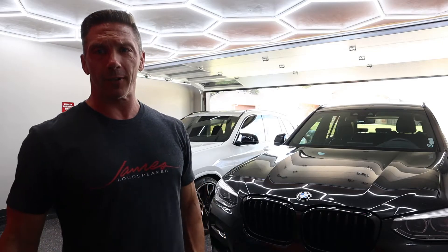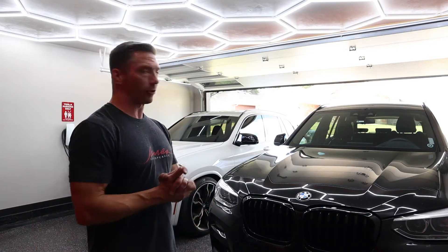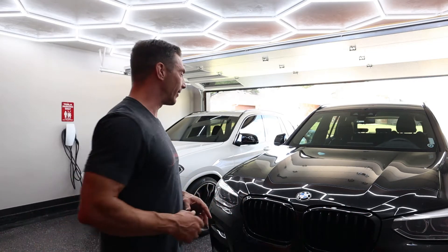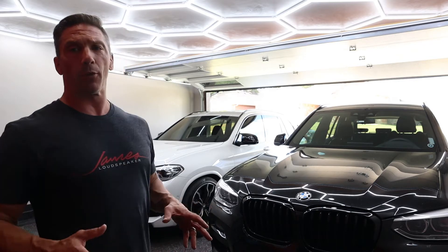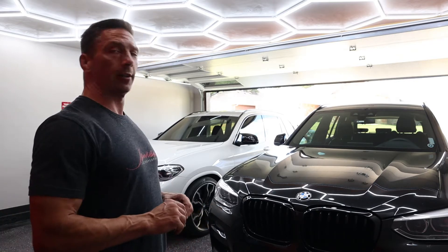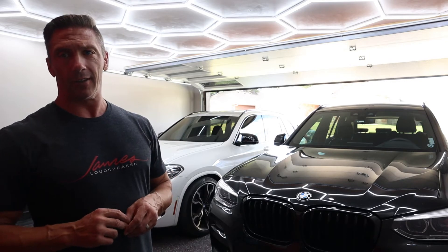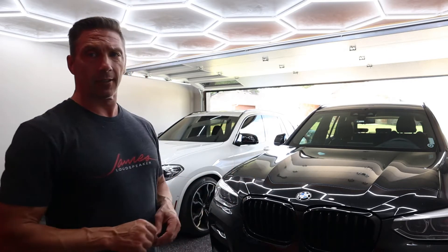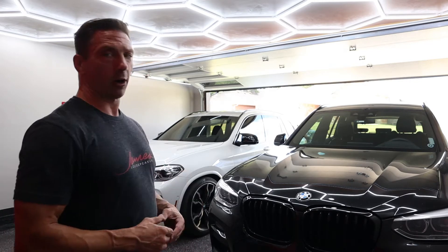Hey guys, it's David, welcome back to my channel. Today we have a treat for you — a comparison of two rides. Both of these are 2020 BMWs, but one is significantly different than the other. I want to show you guys a lot of those differences, from the looks of the car to the performance.